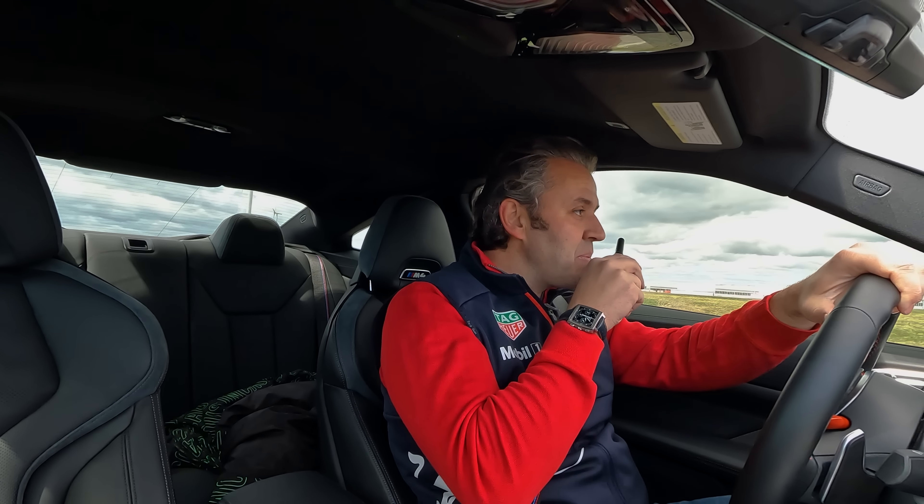Carlos, God bless you, man. Thank you so much for bringing one of your cars again — it's just amazing. That GT500 is worth every penny you spent, bro. Thanks again for joining us. This was awesome.